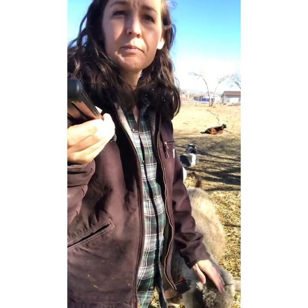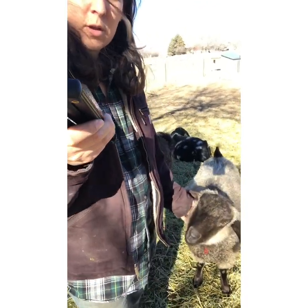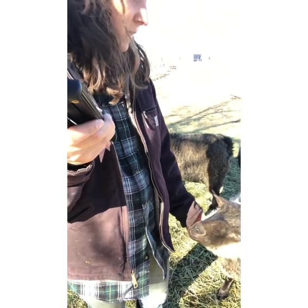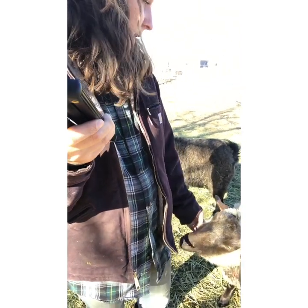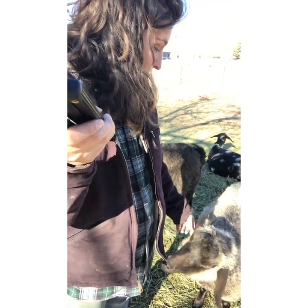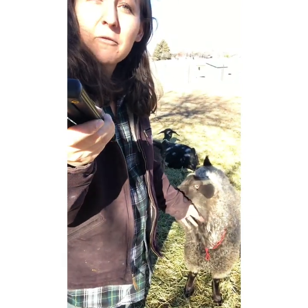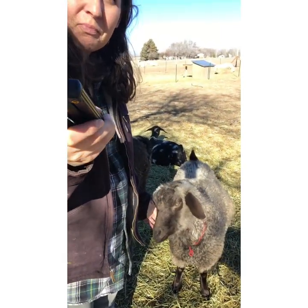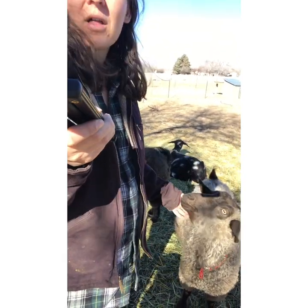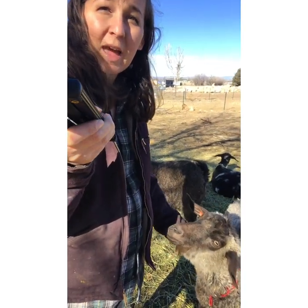Type C — and I do have a Type C — she's over here nibbling on my coat. This is Camilla. I can barely tell the difference; I'm very new to pygoras. But technically she would have more cashmere, so there'd be a little more of a brushable coat. They call it plucking — it's a special tool and you actually pluck the cashmere out.